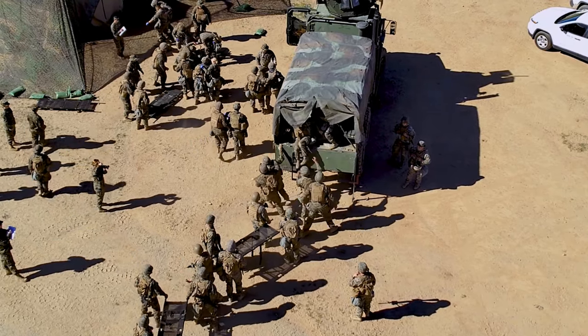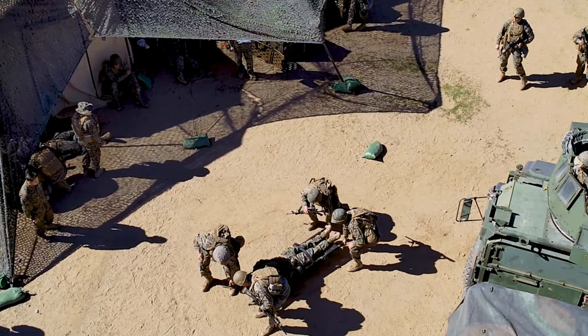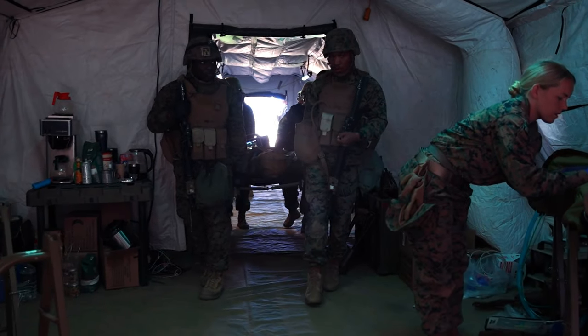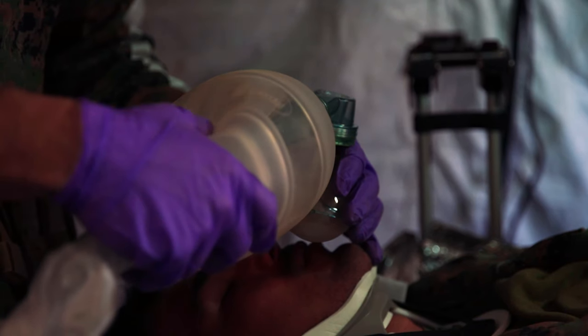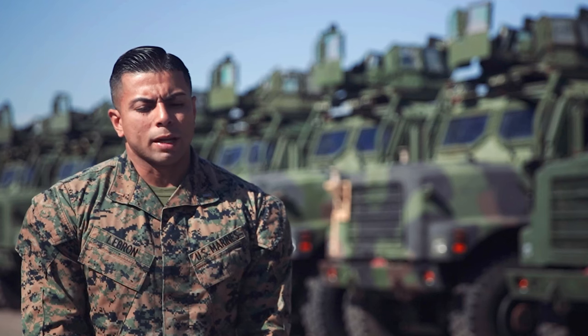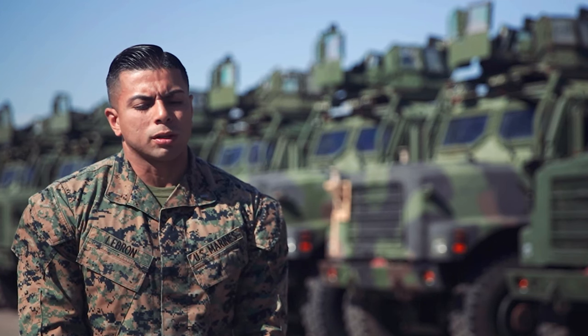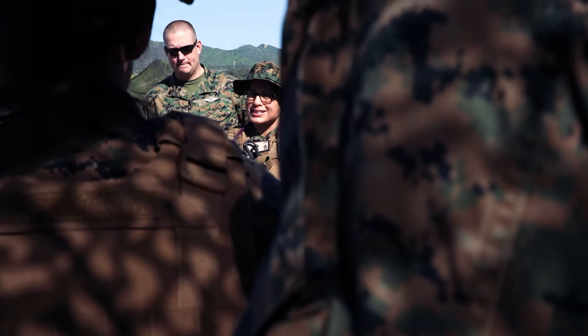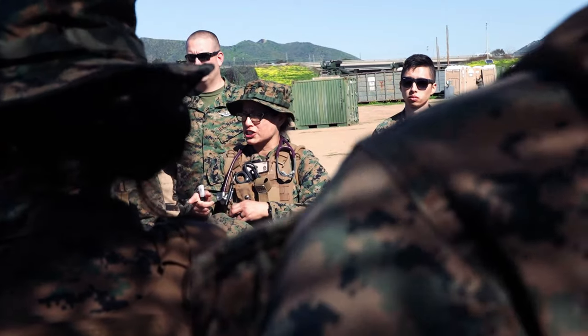The mass casualty event for us is the ability to get a patient off the site. Being that we support MEUs and MEUs only, we're making sure that we're providing them with what a clear and concise end state is, and what are the means to achieve those end states.